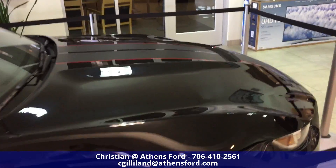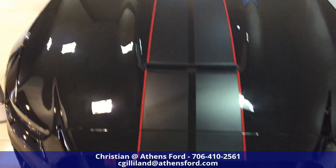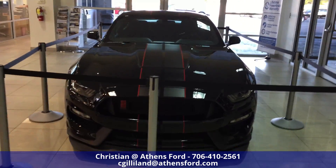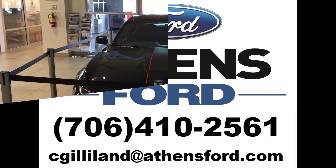So that is the 2017 GT350R. Let me know what you think, guys — leave a comment, like, share, subscribe. If you've got any questions feel free to ask. Take care.